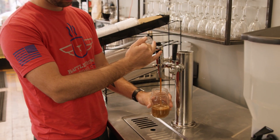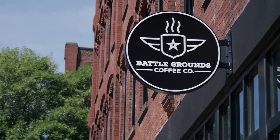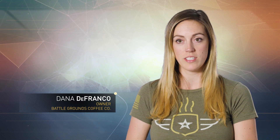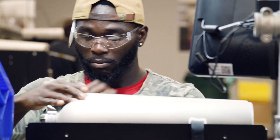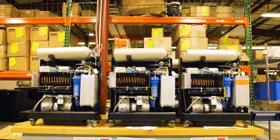Nitrogen-infused coffee is a variation of the cold brew coffee that we offer. Battlegrounds has been open for almost two years now, and we've served it since day one. In the beginning, we served it on a traditional nitrogen tank and it was quite the headache. The minute we found out about the Parker system, we were thrilled.